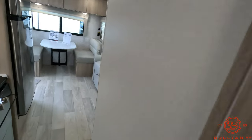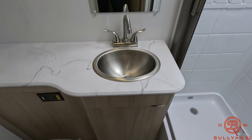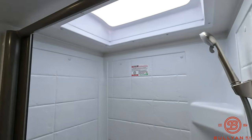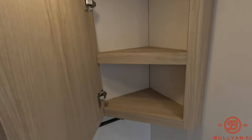Nice little east-west bed with tons of storage up above. Stainless steel sink in the bathroom, big mirror, skylight, residential step-in shower, and a nice medicine cabinet.